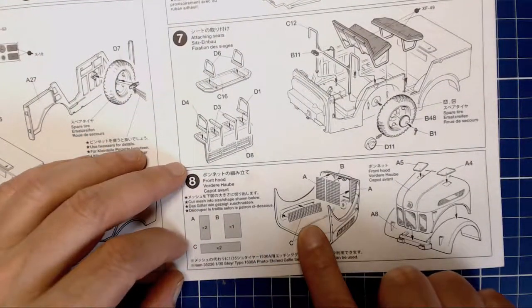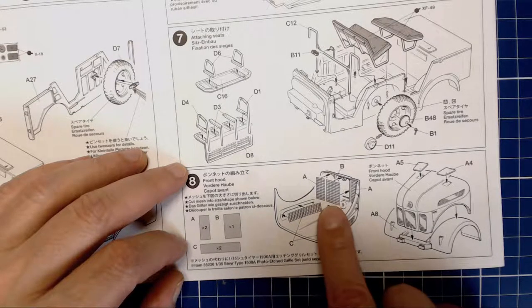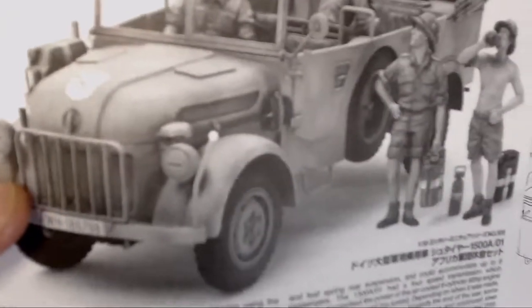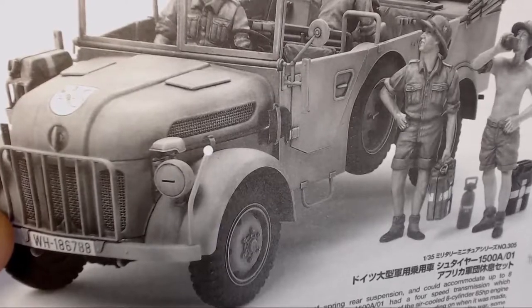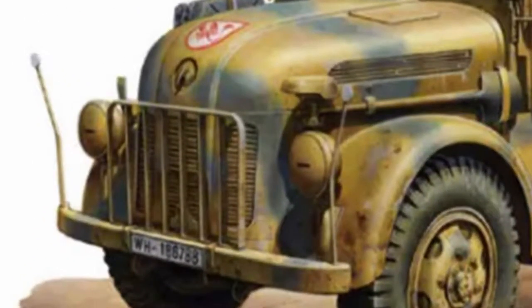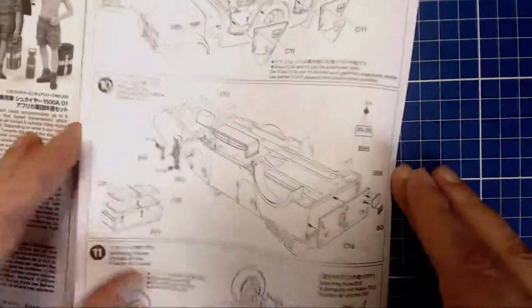It shows the installation of that nylon mesh, and the pattern of that mesh does not match what it would have actually been — it would have been nice to have photo-etch here. Looking at the box art, they actually got the pattern correct there, showing those straight-line air vent intake patterns correctly. The nylon mesh provided is not accurate, but it's kind of nitpicky and it'll still look fine.